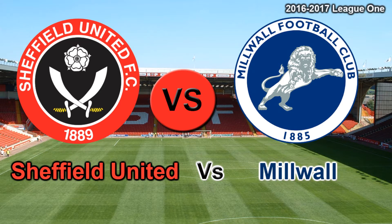Hey guys, Pringle Gaming here. Welcome to another analysis video on my channel. Today's game is Sheffield United vs Millwall — the one at Bramall Lane where United beat the Lions 2-0.